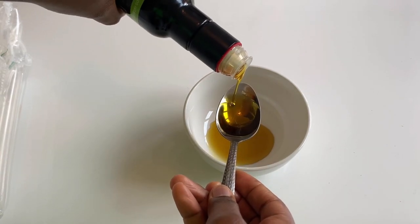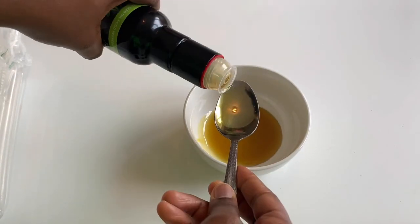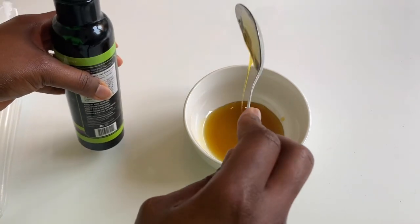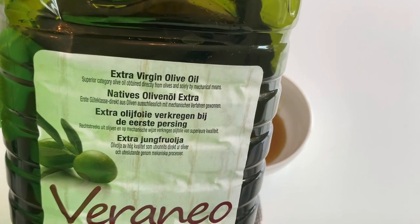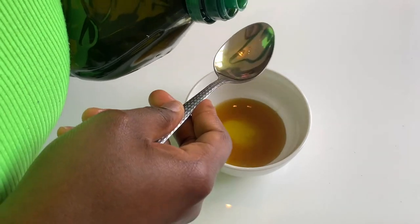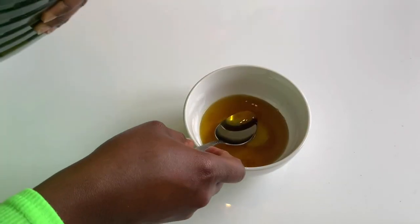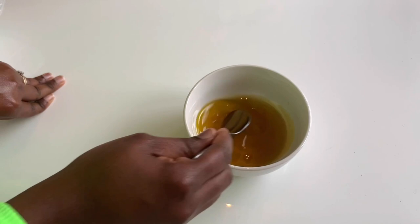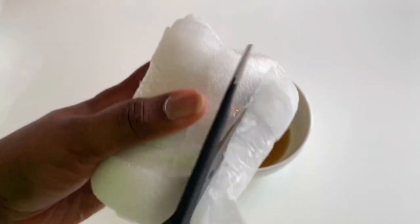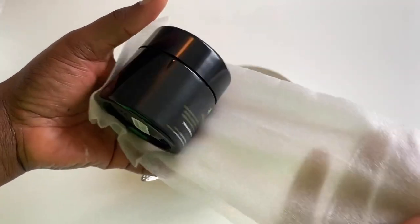Black seed oil is amazing for hair growth, and also for skin and general health. I'm going to focus on the hair aspect here. It supports hair growth and is packed with vitamins A, B, and C that benefit hair regrowth. It also manages hair loss — a 2017 study found that a treatment containing black seed oil resulted in a reduction in hair fall of up to 76%.